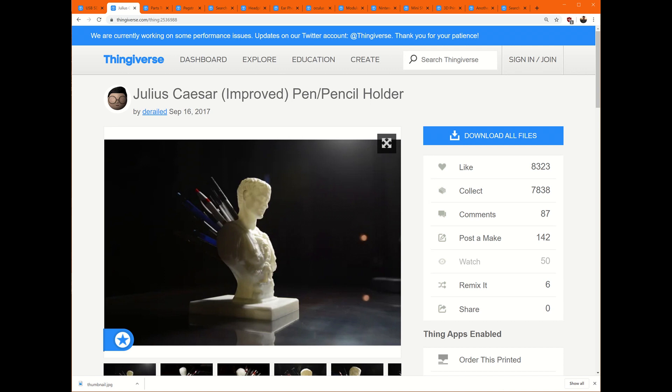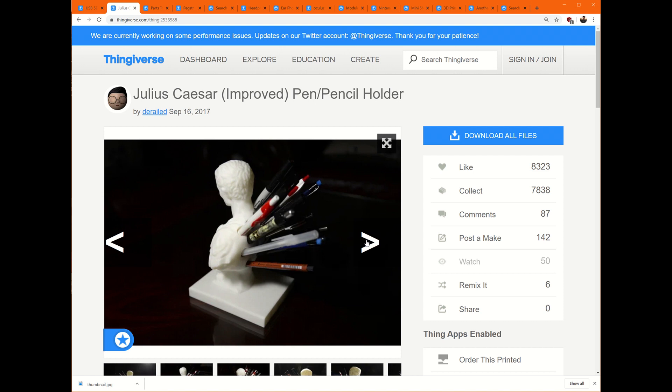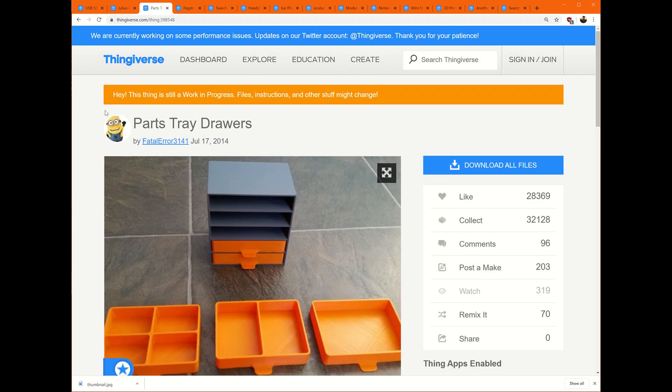This one I haven't printed yet, but it's on my list, and I just thought it was a really fun pen holder. It's a Julius Caesar pen holder by Derailed up on Thingiverse, and it also shows a different aspect of 3D printing. Of course you can print bins or whatever, but this is more of a statuesque art piece. This is a tray holder — there are tons of these up on Thingiverse, available for free. If you want to organize anything for screws or small parts, you can 3D print not only the shelves themselves but the entire holder for it.